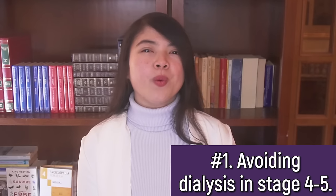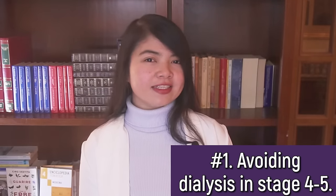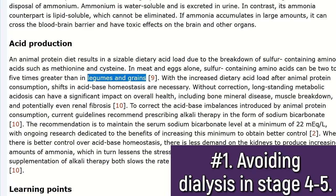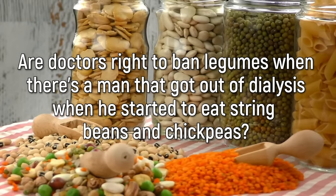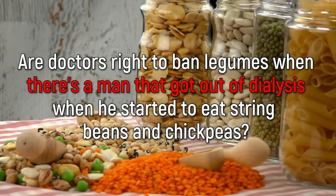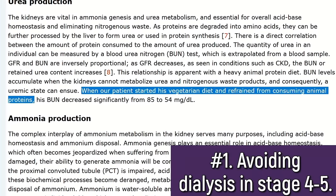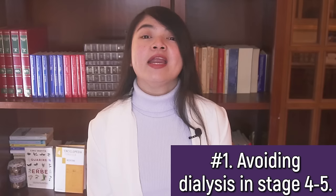So now you may ask: what is this man eating in order to stay stable in stage 4 and avoid dialysis? Well, as we can see here, there are some unconventional foods this man is eating. I want to focus on legumes in particular, because for many patients, legumes are completely banned. But are doctors right to ban legumes when there is a man that got out of dialysis when he started eating string beans and chickpeas? Legumes are obviously just a part of the diet this man is following — a diet that completely avoids animal protein.